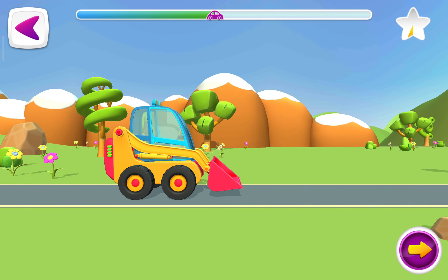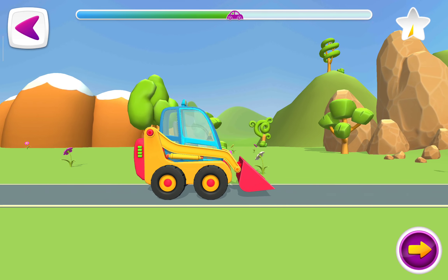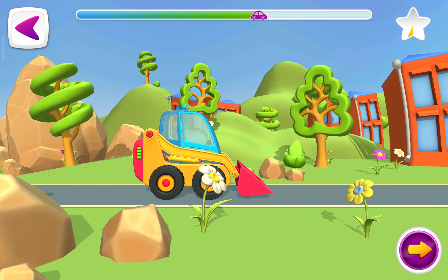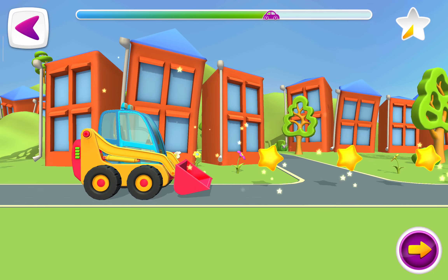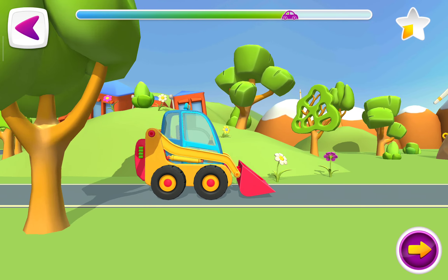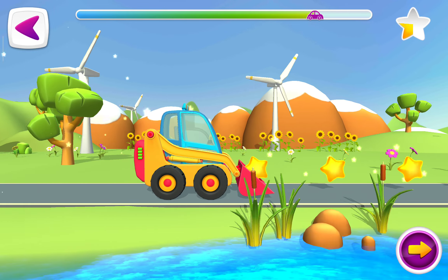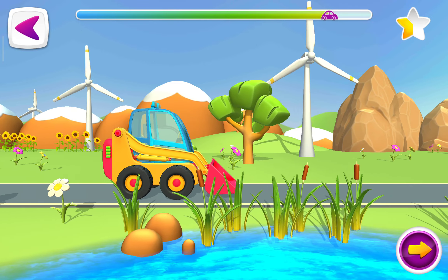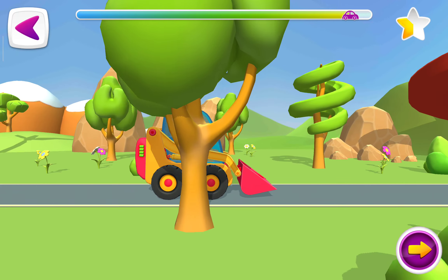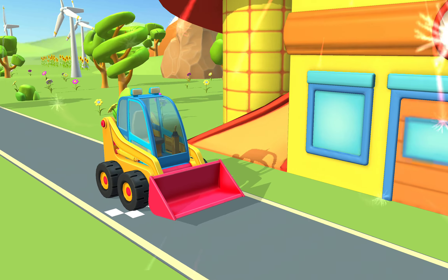Yes, a prize! Yes, a prize! Yes, you got it!